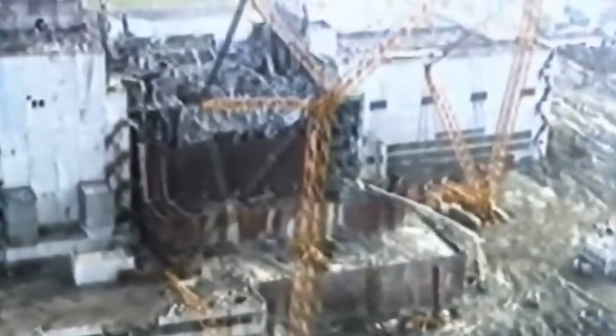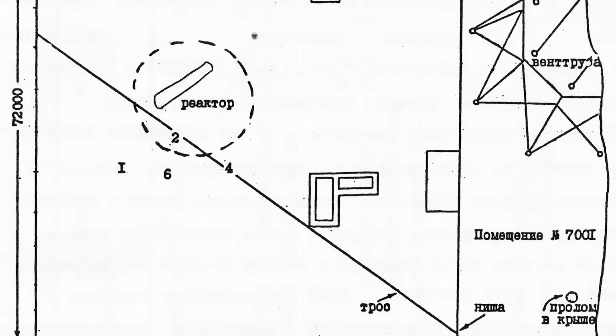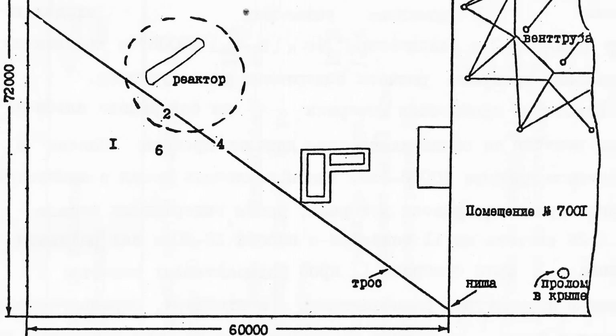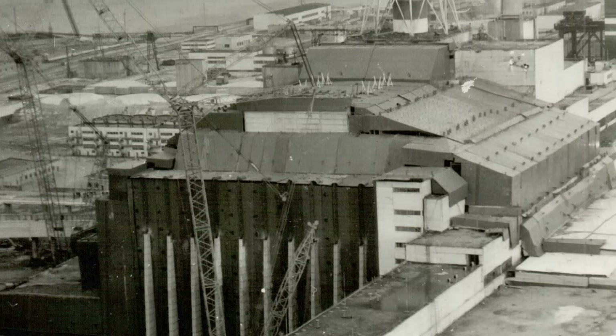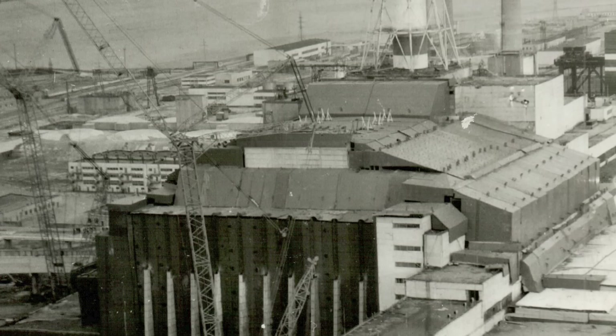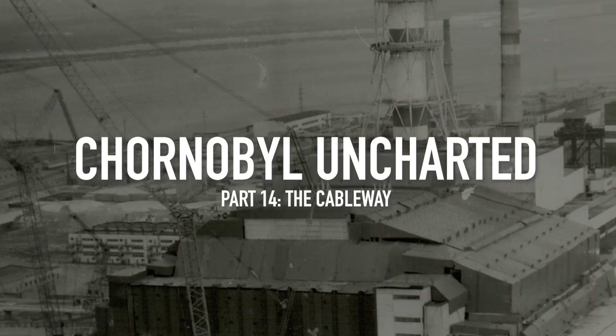In the history of the Chernobyl disaster there are defining stories that unfolded so rapidly that very little evidence remained of them. One such story is that of a cableway constructed over the reactor for radioactive aerosol studies. Its legacy lies in brief scientific reports and a blast opening in the power plant building. Yet this project shaped the design of a critical part of the Chernobyl sarcophagus. This is its story.